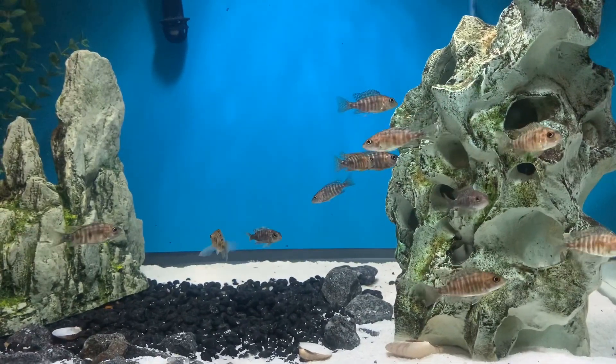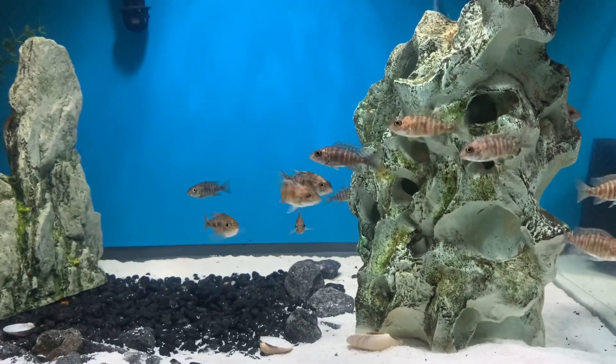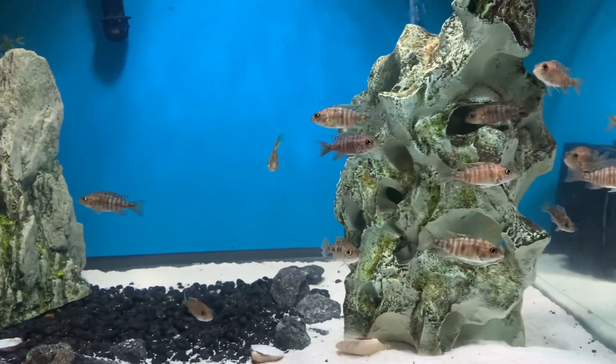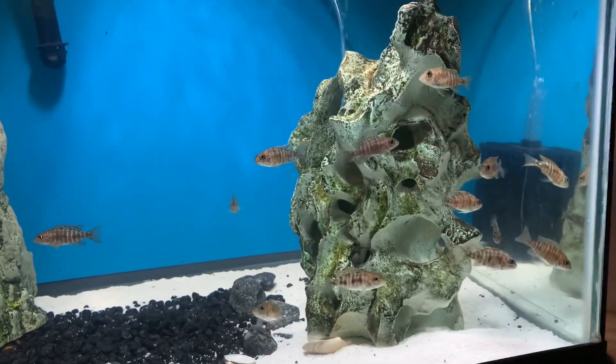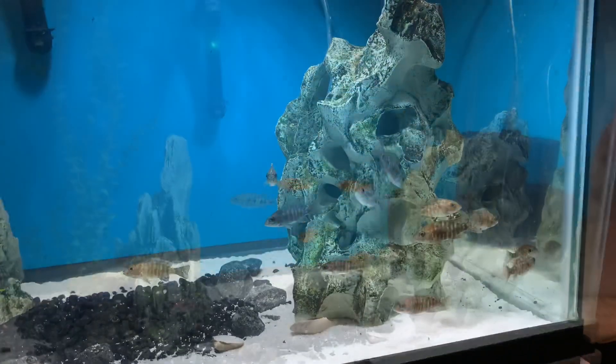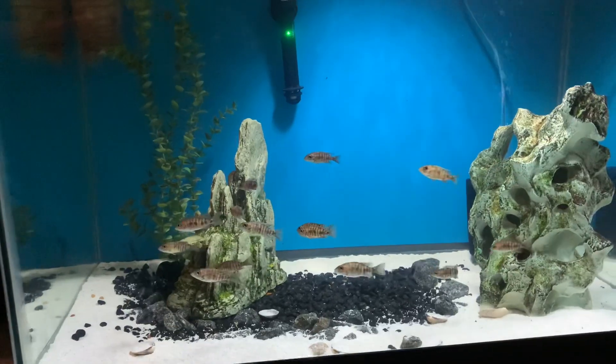Once you find out you have a reading over zero, start unplugging everything in your aquarium one by one and keep testing with the voltmeter until you find the culprit — until you find where it's coming from. Then just replace that part, because it's electrocuting your fish.